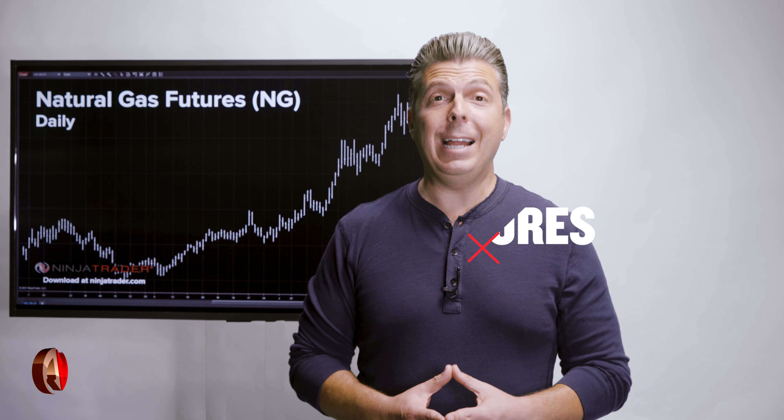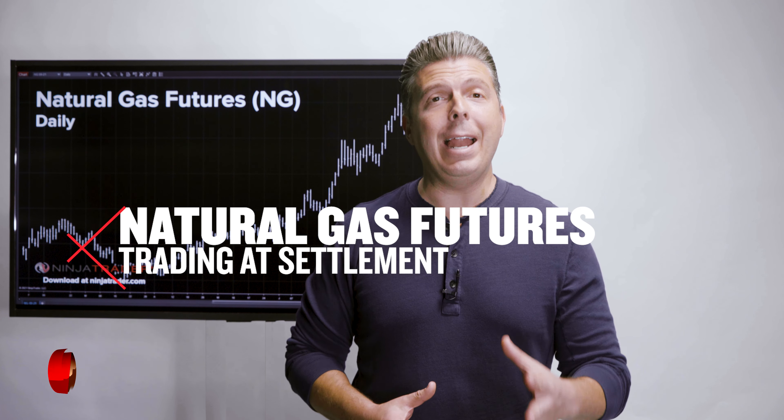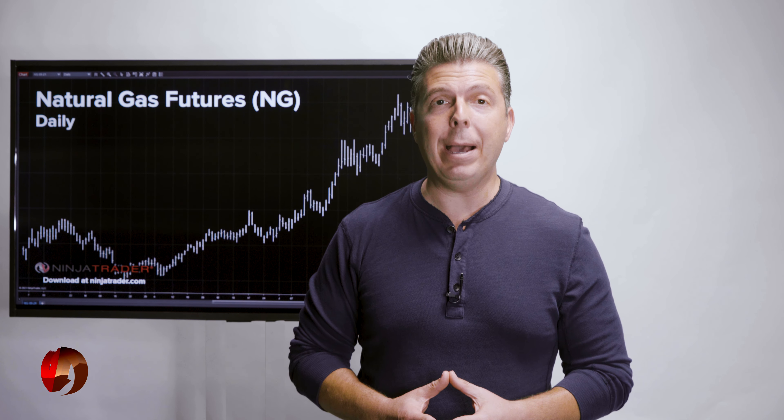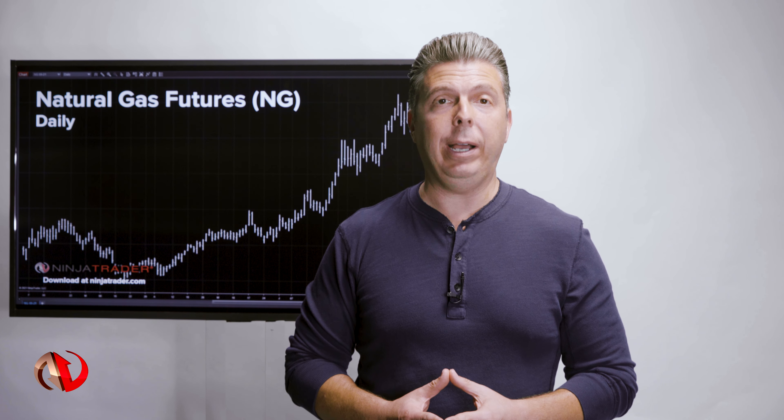Physical Settlement. NYMEX Natural Gas Futures are closely connected to the spot market, reducing slippage. Trading at Settlement — Natural Gas TAS spreads are available on NYMEX in any spread combination for the first 12 consecutive monthly contracts.